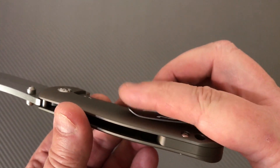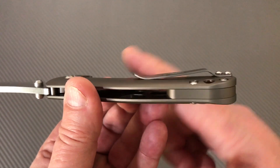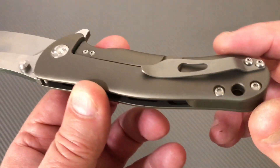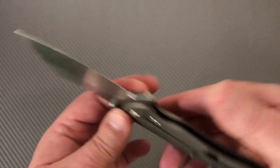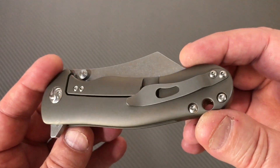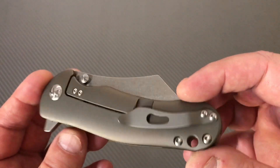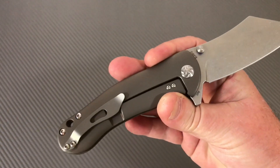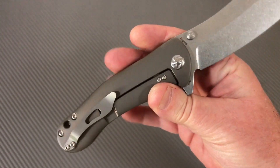I prefer my pocket clips to come up and then level off instead of staying angled up like this — but honestly that's a very slight lift. I've carried this in jeans and haven't noticed. Slides right in the pocket, not a big deal. Would it be nice if it was a fancy milled clip? Maybe, but some of those milled clips are kind of a pain, and some of these stamped clips just work a lot better.